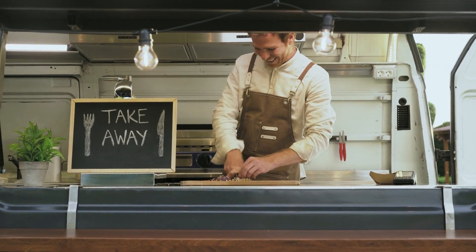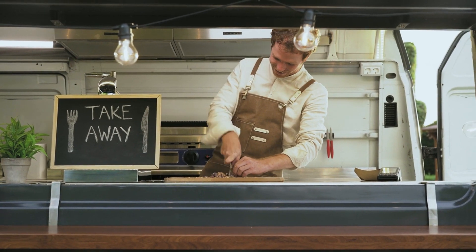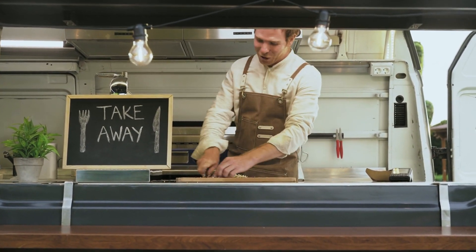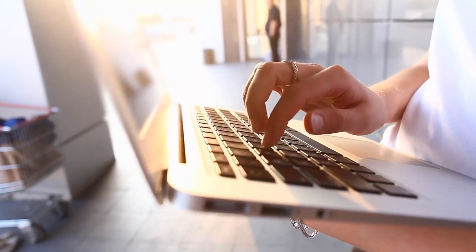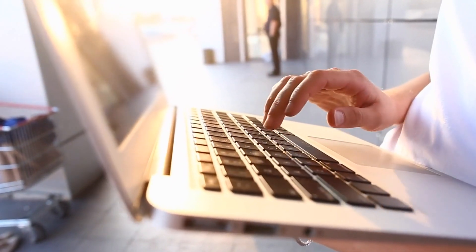Are you ready to take your restaurant to the next level? With our restaurant equipment financing, you can acquire all the essential tools and machinery needed to enhance your kitchen operations without breaking the bank. Say goodbye to hefty upfront costs and hello to flexible payment plans tailored to suit your specific business needs.